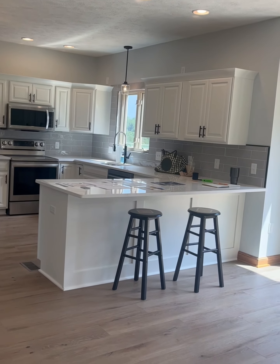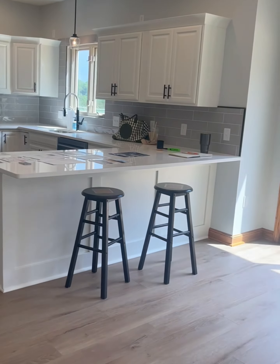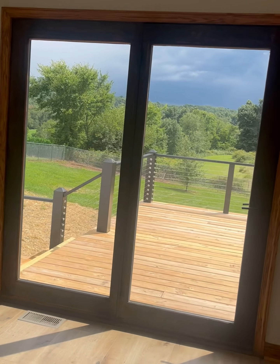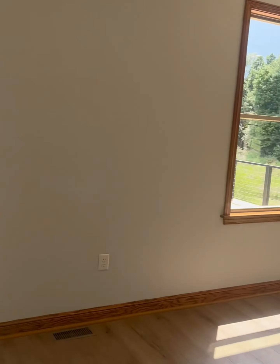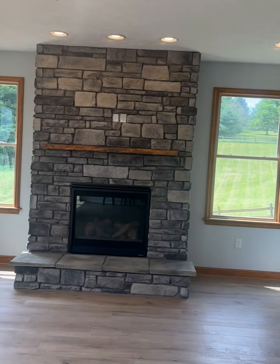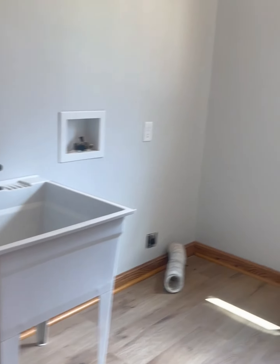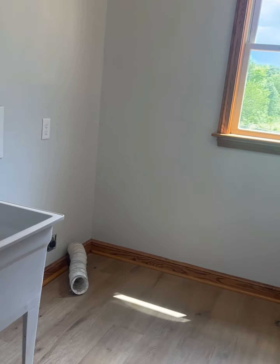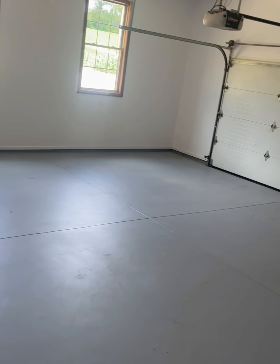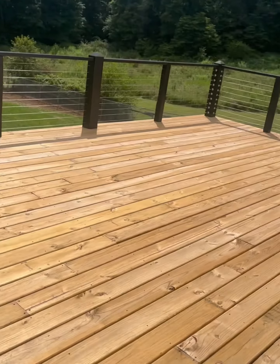Brand new kitchen with stainless appliances, new quartz countertops, and new Amish refaced cabinets. And here is the laundry room. Here is the garage, and this is the backyard with a brand new deck.